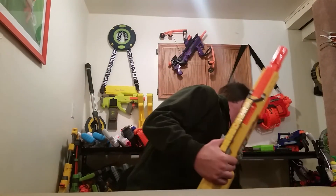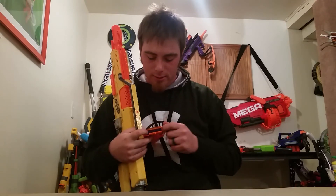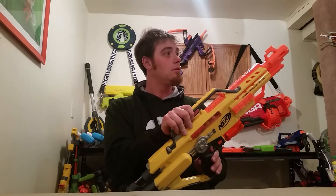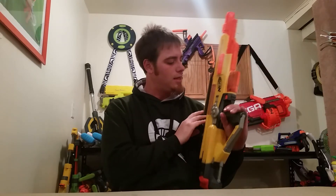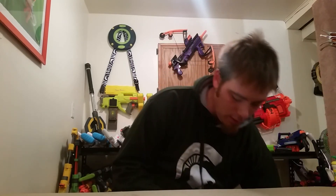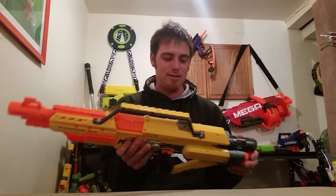Last but not least, we have a Stampede. I don't know if this actually works — it has batteries in it but I didn't test it before. Batteries are dead. Yeah, batteries are dead, and it's jammed in there now.